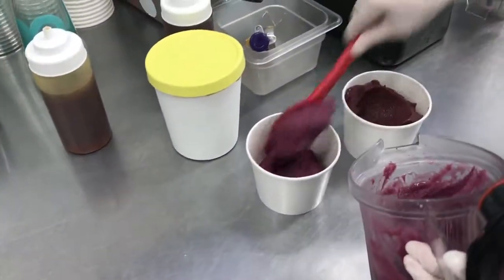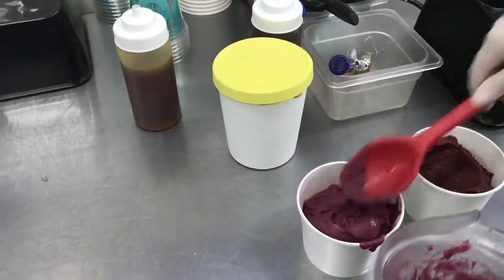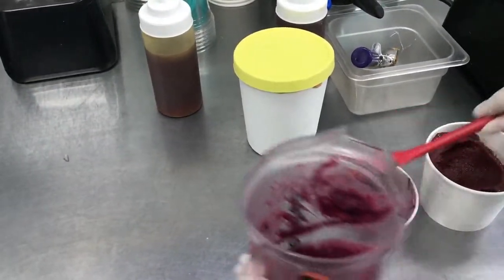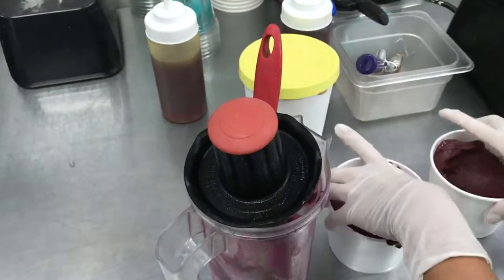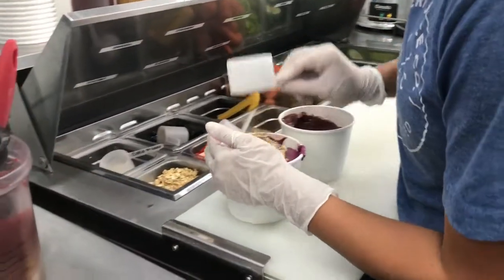You can see that deep purple on the one on the right — that would be our North Shore Bowl. And the pitaya gives you just that nice pink hue on the bowl on the left. And again, that's tons of antioxidants.